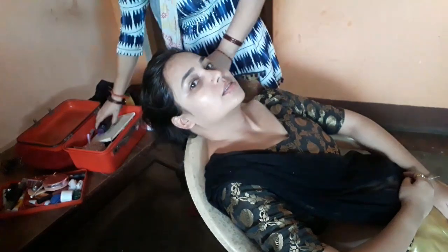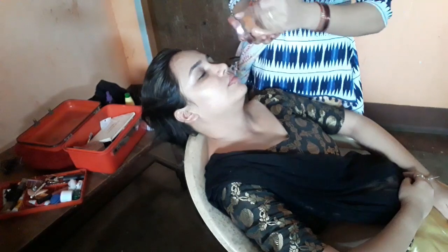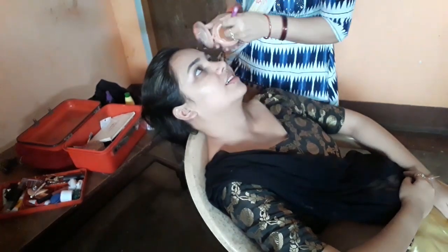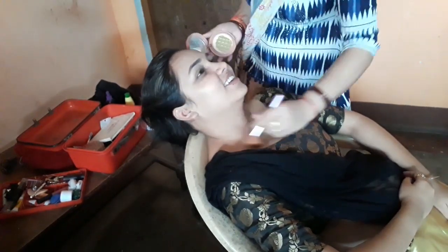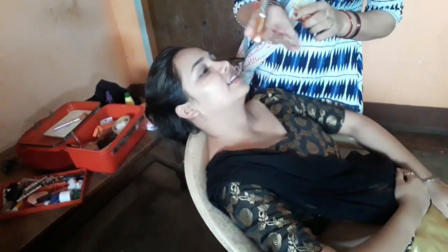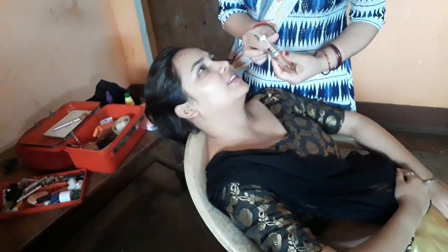I have received requests to show smoky eye makeup. I will use a black and golden shade. I will set the eyeshadow using an eye shadow palette. I will put concealer on the eye brush and check it against the skin tone.